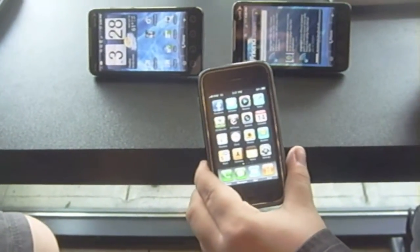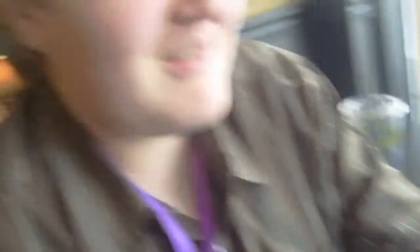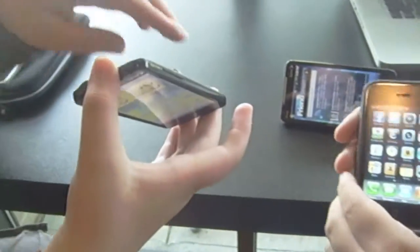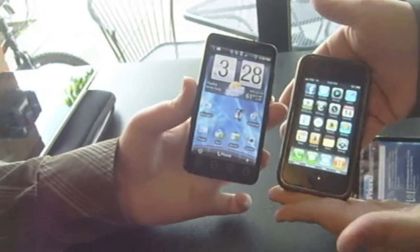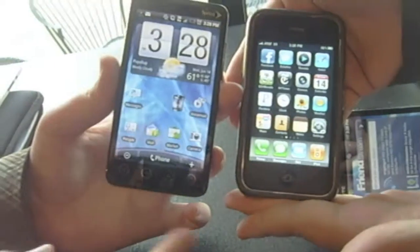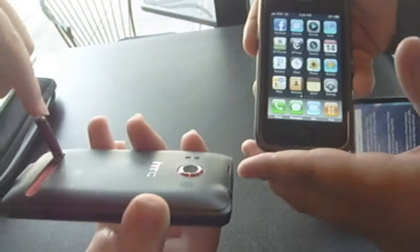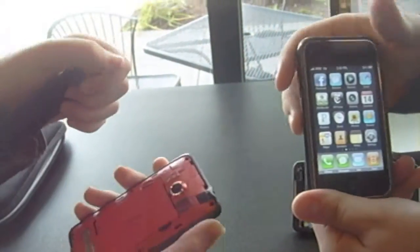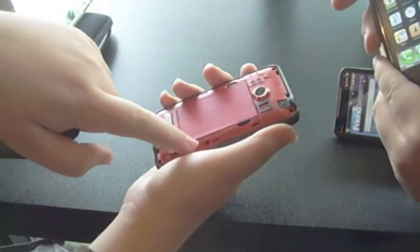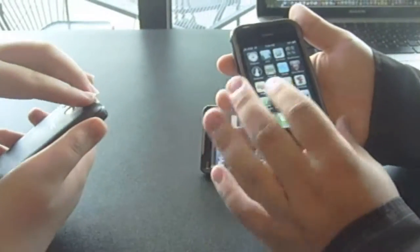We're also going to cover this in our review of the HTC Evo 4G. As you can see, the Evo 4G is dominated by a 4.3-inch screen. It has a front camera, unlike the 3GS, a kickstand for media viewing, a removable battery, and an expandable SD card slot — that's probably 16 gigs.